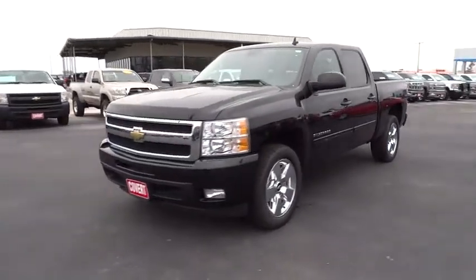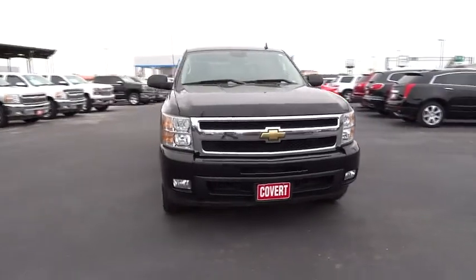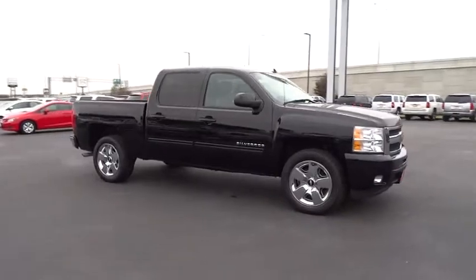The 2011 Silverado 1500. The Chevy Silverado 1500 has the lowest cost of ownership of any full-size pickup. This vehicle has less than 60,000 miles.